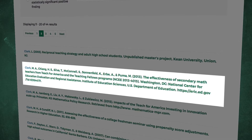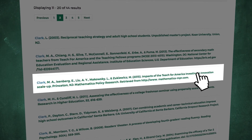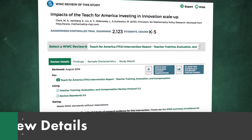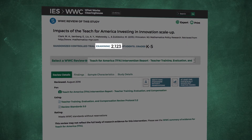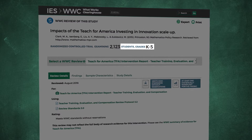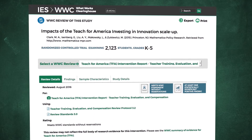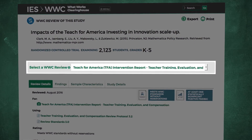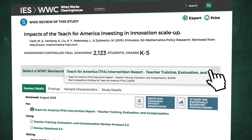To find out about the WWC rating for the 2015 study by Clark and colleagues, click on the citation. On the individual study page, you will see the research design, sample size, and grade level of the student sample. You may also see different reasons for review. If a study has been reviewed for different purposes, you will also see a pull-down menu on the page, allowing you to select a specific review.